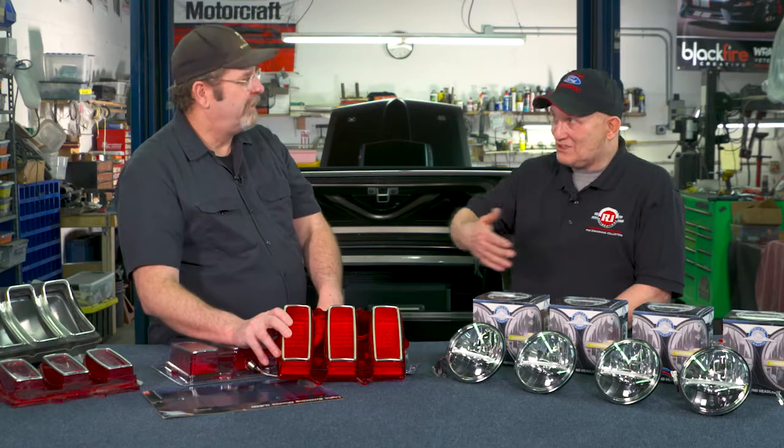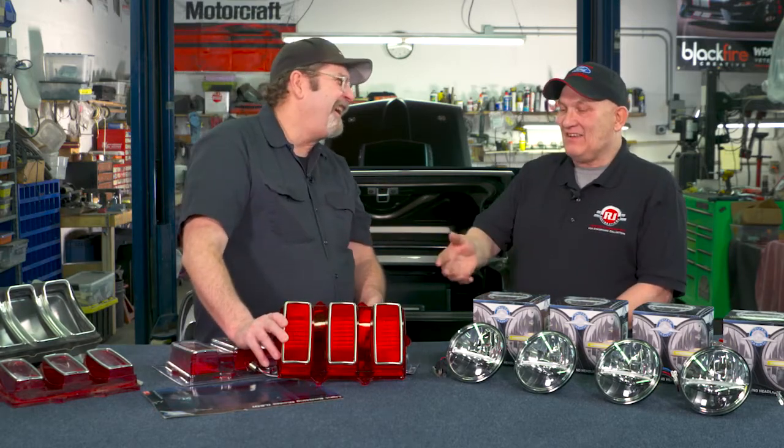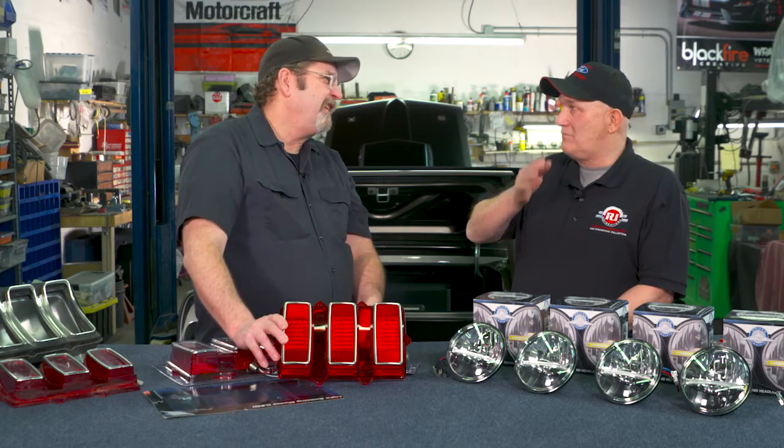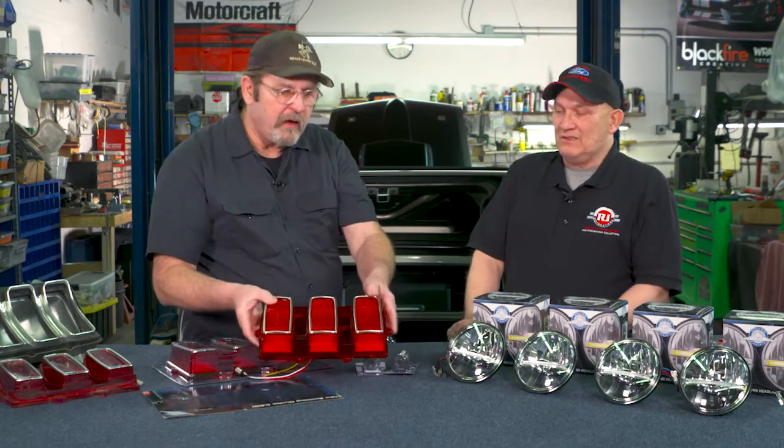The Shelby and the Cougar both came with sequential taillights. On this car, we're going to make it sequential — the owner wants that bang-bang-bang left and right effect. I'm actually really excited to install these.